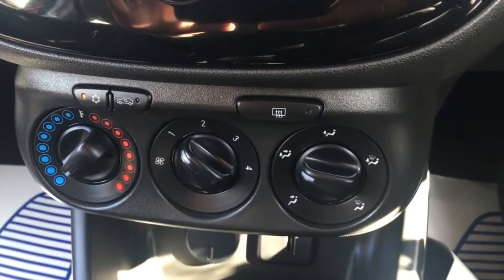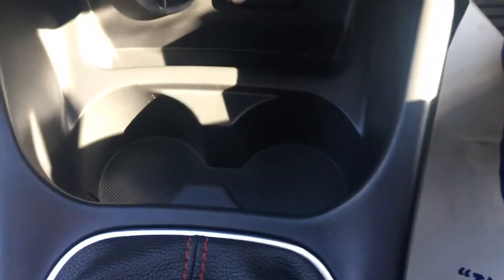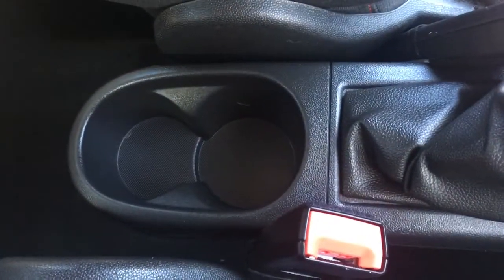Down here we've got the air conditioning — everything's labelled as you'd expect so it's nice and straightforward to use. There are a couple of cup holders down there, which are always useful, and another little cubby space and cup holders for the back seat passengers as well.